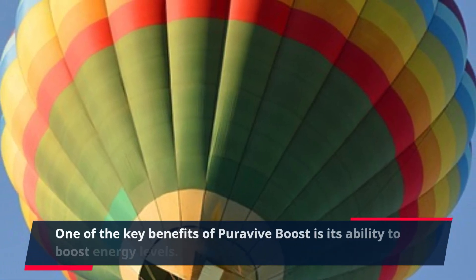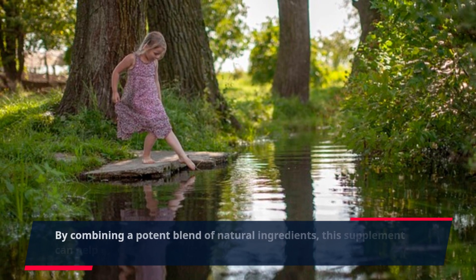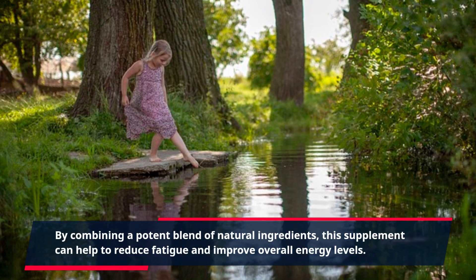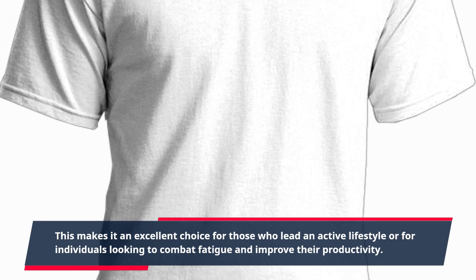One of the key benefits of PuraVive Boost is its ability to boost energy levels. By combining a potent blend of natural ingredients, this supplement can help to reduce fatigue and improve overall energy levels. This makes it an excellent choice for those who lead an active lifestyle or for individuals looking to combat fatigue and improve their productivity.